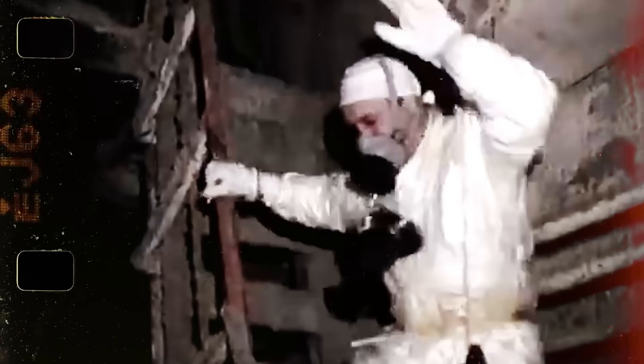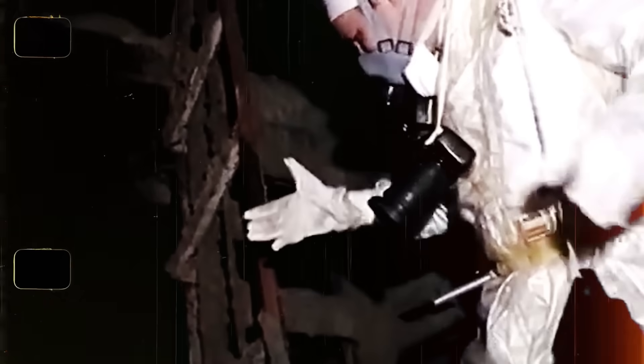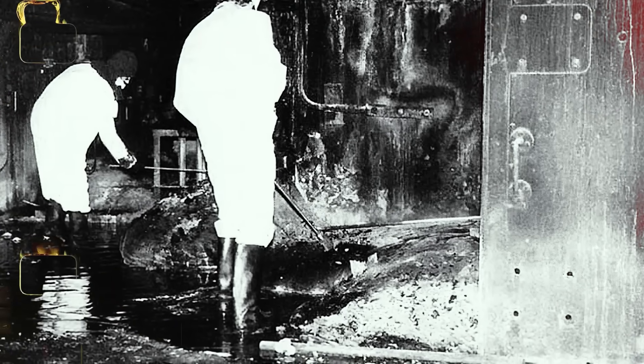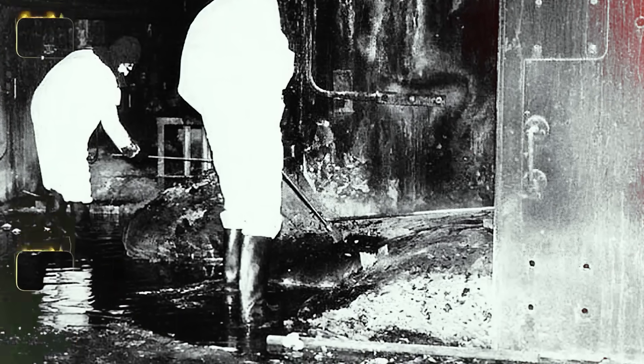This two-ton behemoth of corium, wrinkled and blackened like its namesake, was discovered eight months after the explosion. At the time, it emitted a staggering 10,000 Rincon per hour — enough to kill anyone who approached within minutes. Even capturing its image was a battle against radiation, as film and electronic equipment failed under its intensity. Scientists desperate to study it tried drilling into its hardened, glassy surface but failed. In the end, they resorted to shooting it with a Kalashnikov rifle to break off fragments for analysis.